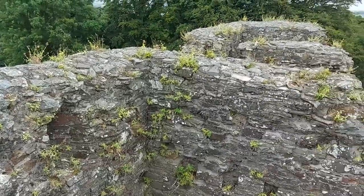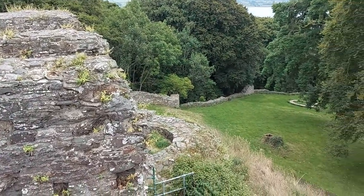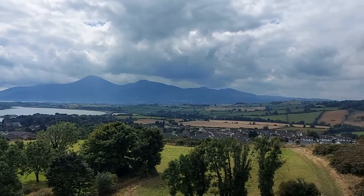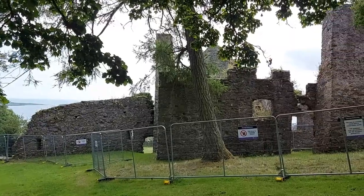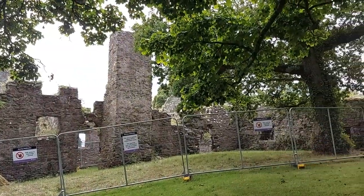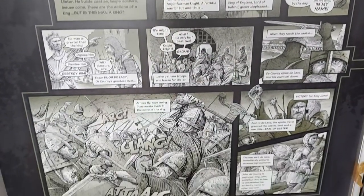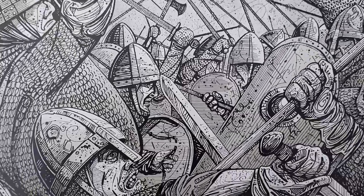Exploring the castle today requires quite a bit of imagination to picture what the fortifications would have originally looked like in its heyday, however some of the walls are quite substantial. From the gatehouse, an excellent view can be taken in of the Mourne Mountains in the distance. There is also the ruins of a 17th century mansion built by the Blundell family, who originally purchased the land in 1636. Be sure to check out the Visitor's Centre as well, which illustrates the history of this castle in a comic book style with action-packed scenes.